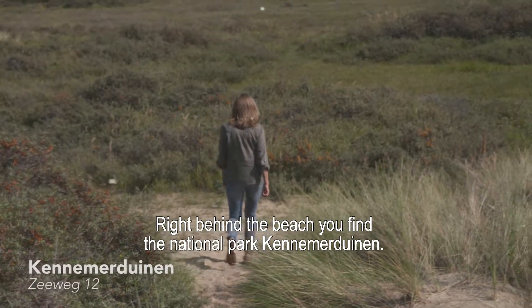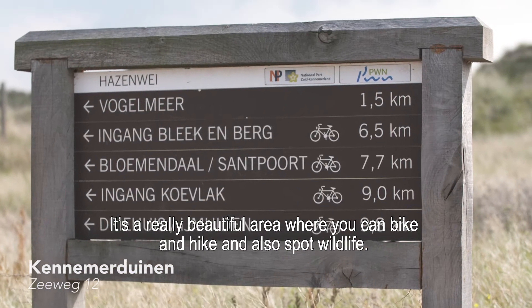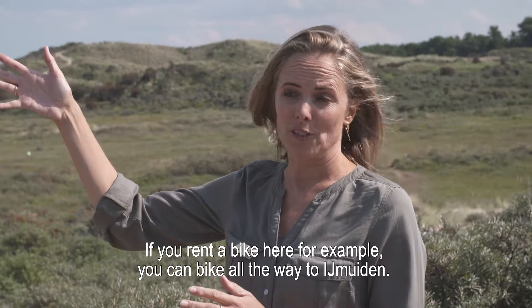Right behind the beach you find the national park Kennemaduinen. It's a really beautiful area where you can bike, hike, and also spot wildlife. If you rent a bike here, for example, you can bike all the way to Imuiden.